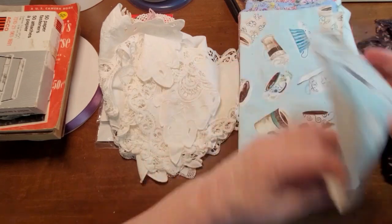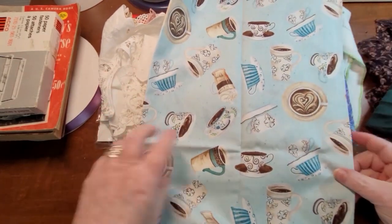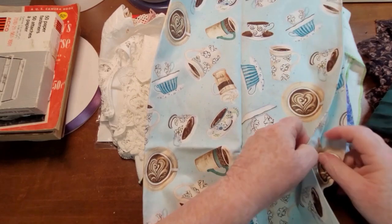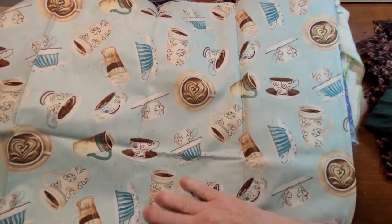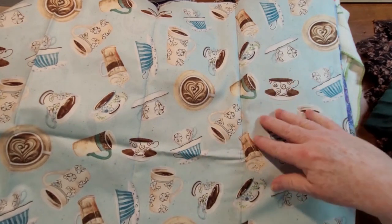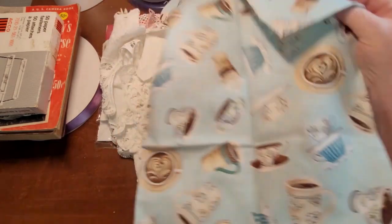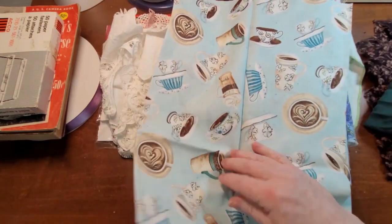There is this cute material right here — coffee cups and stuff. It looks like probably a half a yard of it, beautiful colors. Nice bluish, tealish color on the back. So there is that.